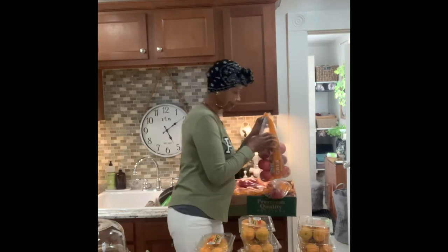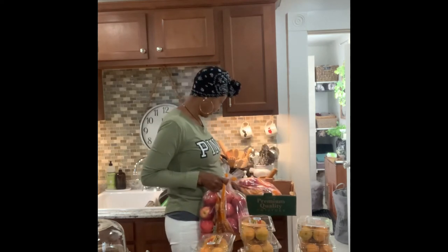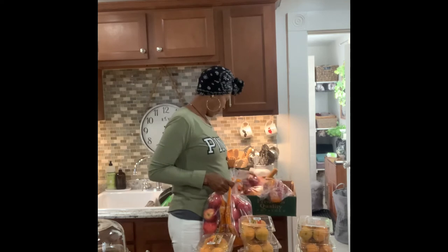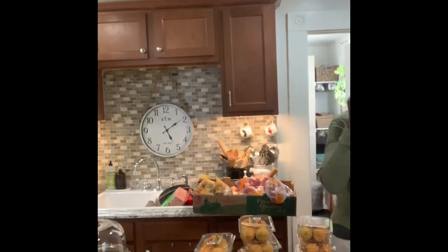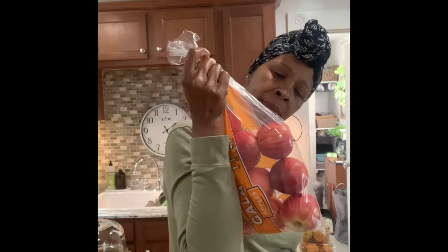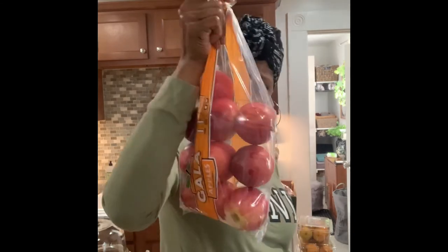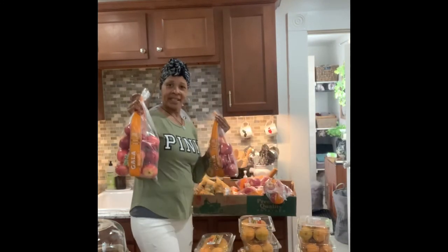We got apples again. I don't know what's up with the apples, but this is good. I'm getting a lot of apples. I got six bags — these are three-pound bags of gala apples. Gala are the sweet apples.